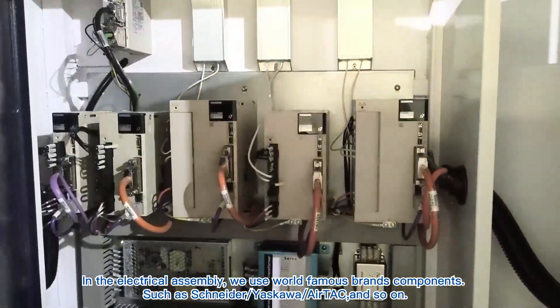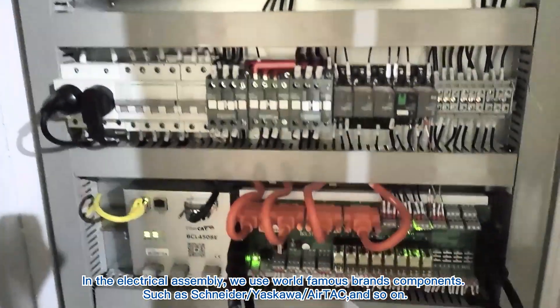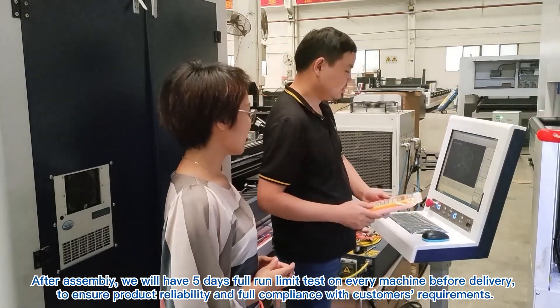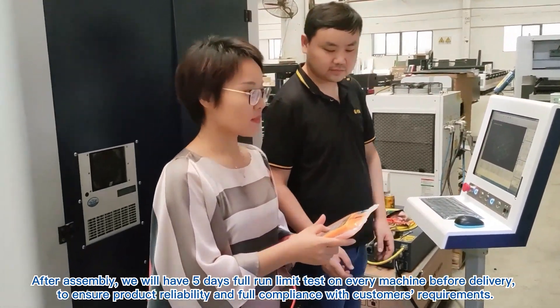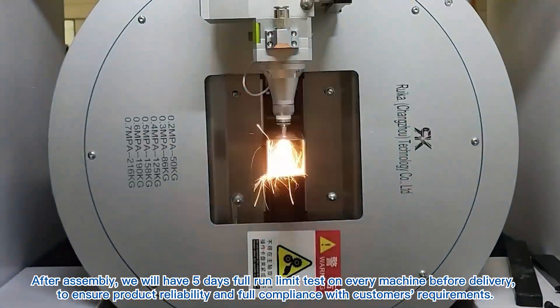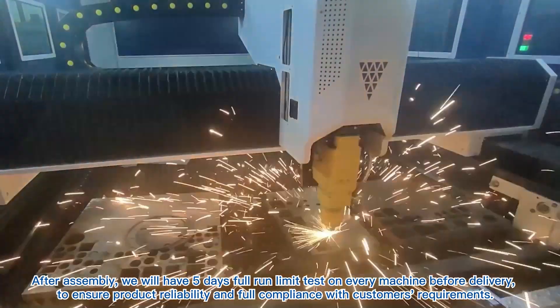In the electrical assembly, we use world-famous brand components such as Schneider, Yaskawa, AirTek, and so on. After assembly, we will have five days of full running tests on every machine before delivery to ensure product reliability and full compliance with customers' requirements.